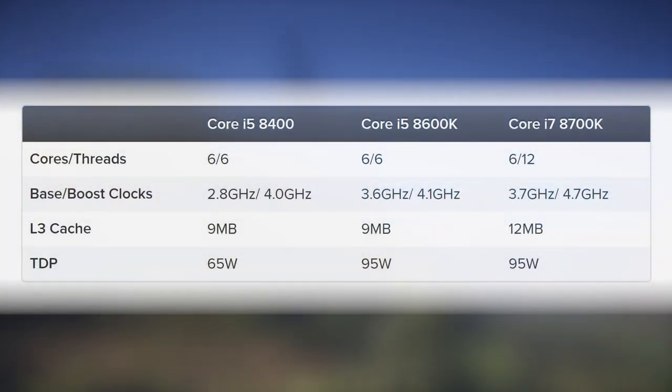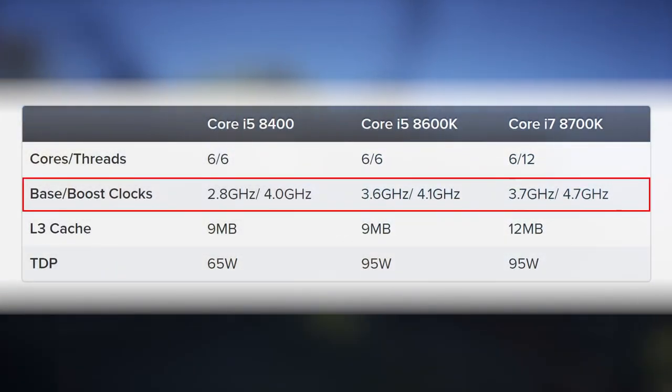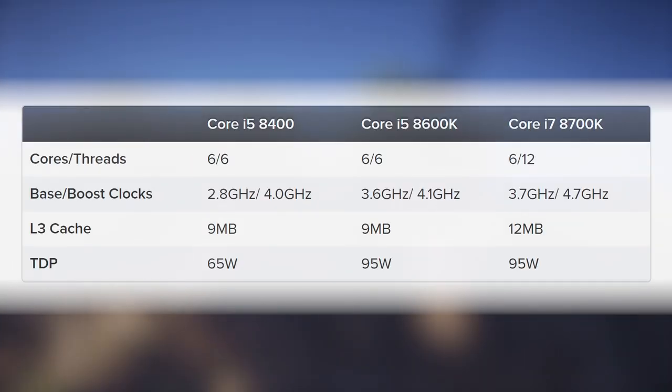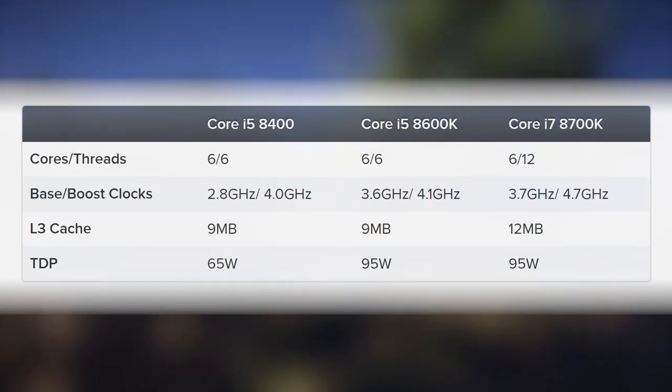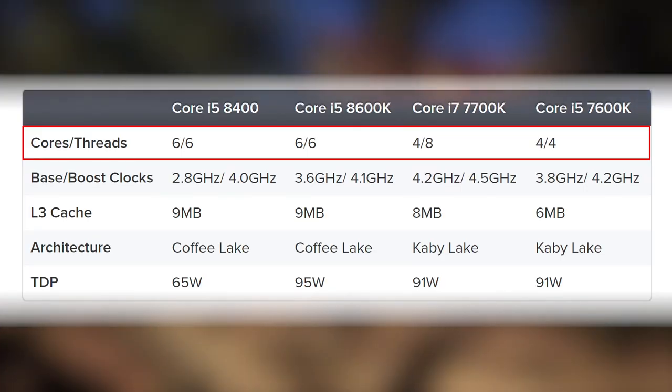Intel has two more Coffee Lake six-core chips at much lower prices. Lose hyper-threading and some clocks and the i5 8600K is around $100 cheaper. Lose some more frequency and you can have the i5 8400 for around $180–190. These are otherwise fully enabled hexa-core processors with 9MB of cache, and the i5K chip will overclock.